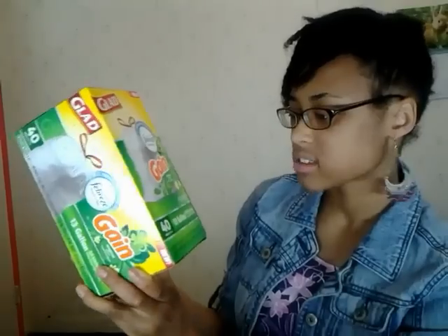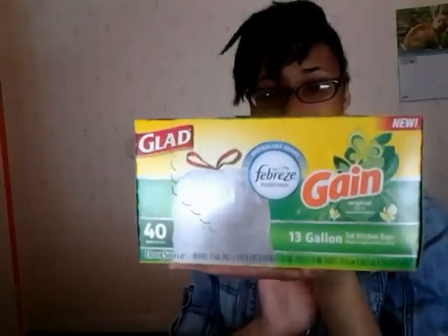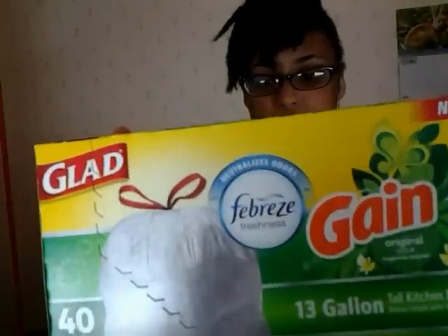Something new I wanted to try is the Glad Gain garbage bags — the Gain original scent with Febreze freshness. It's 40 bags, 13-gallon tall kitchen bags with an odor shield. These are scented garbage bags and I can smell the scent through the box. I've never tried these before, so this will be my first time, and I'll probably do a review on them too.